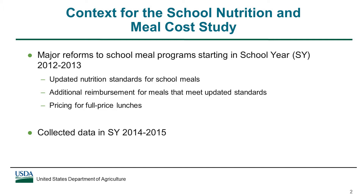Starting in school year 2012-13, the school meal programs began to undergo widespread changes, including updated nutrition standards for meals, additional lunch reimbursement for meals that met the standards, and rules affecting the price charged for full-price lunches. The School Nutrition and Meal Cost Study was the first comprehensive national assessment of the programs since these major reforms began. The study collected data in school year 2014-15, which was the first year that school meals had to meet all of the updated nutrition standards.